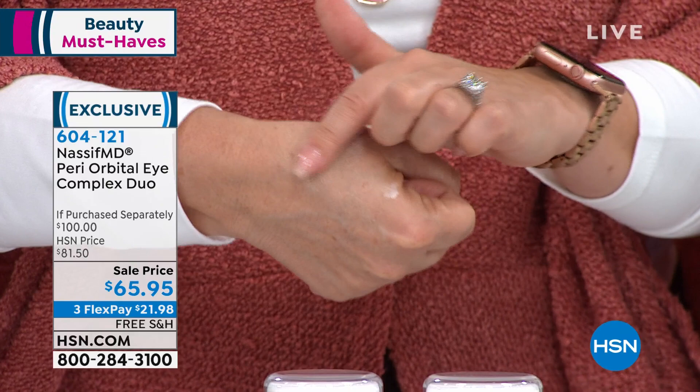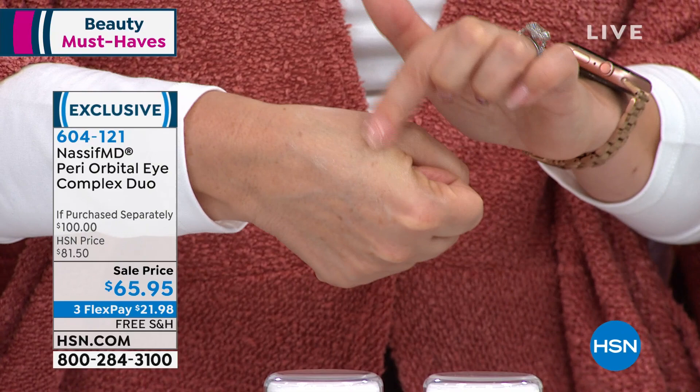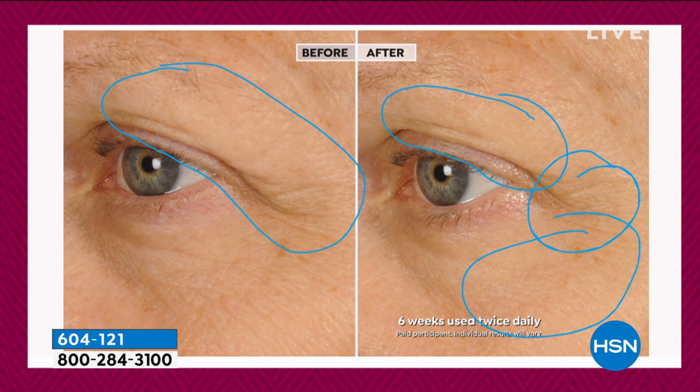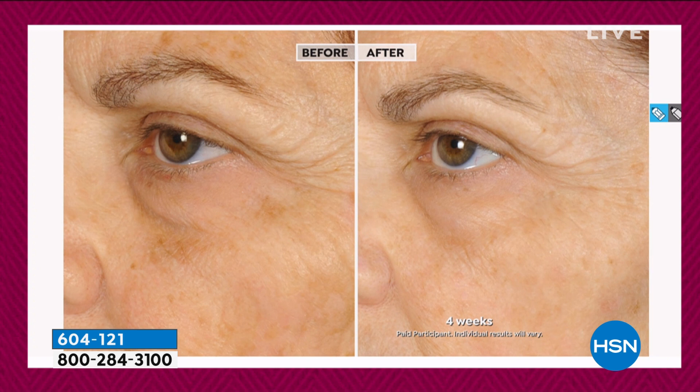Absolutely — this covers 360 degrees around the eye. I want to show you some before and afters. A lot of folks are wearing masks, and the eyes are becoming the new lips. I want to show you the difference — I'm going to show you elevation of the hooding, stopping of the crow's feet, and more visible upper eyelids. Look at the texture — this is at six weeks. You're getting a total of two ounces, which will last you about four months.